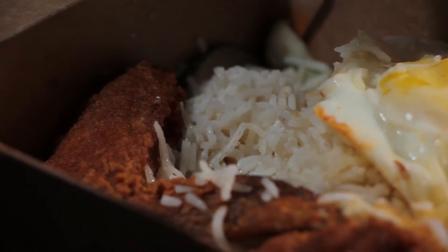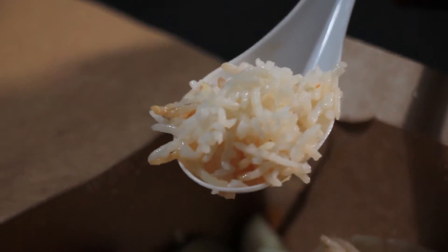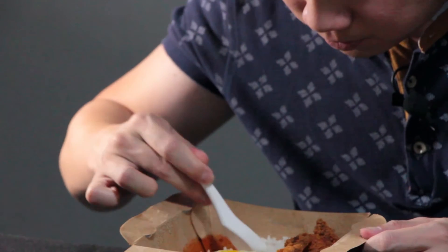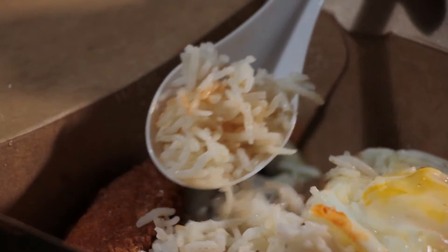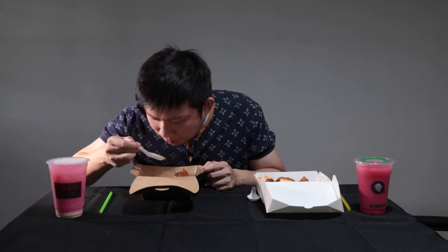Let's start with Crave. The main thing is the rice — once the rice is nice, everything will fall into place. The rice here is a bit special; it's a longer grain, the basmati rice. Let me try the chili — a bit spicy, a little bit sweet, which is good.